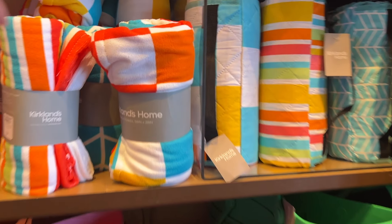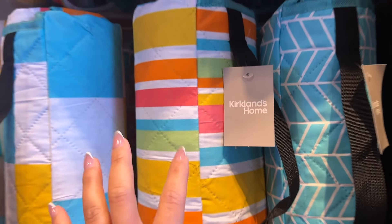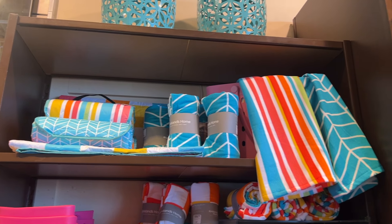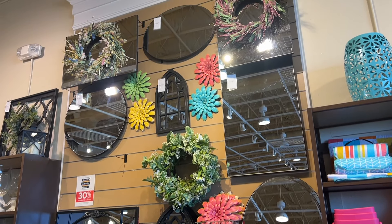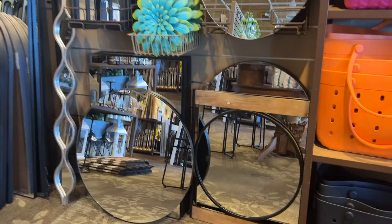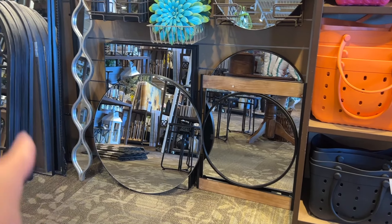There's a beach towel for $9.99, and then what I think is a mat for the beach in different colors and patterns. For mirrors, we have all of these for 30% off. I really like the small one — I think they're together. Those are nice. This round one is really pretty, and this one is so different.